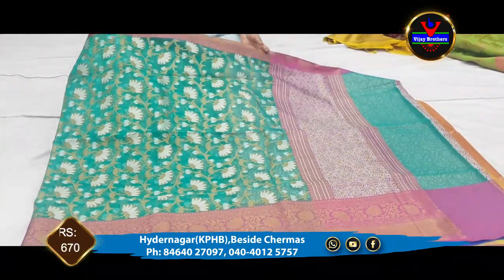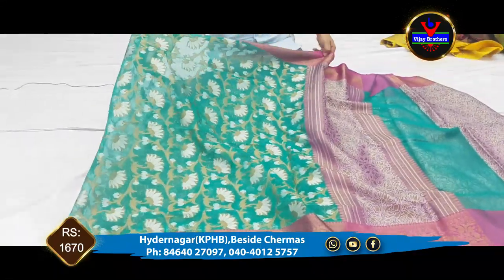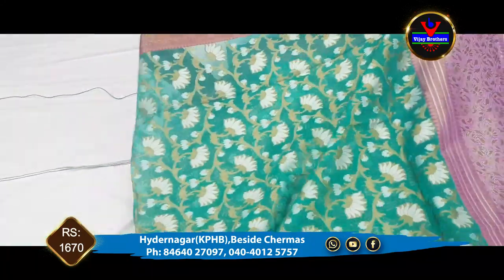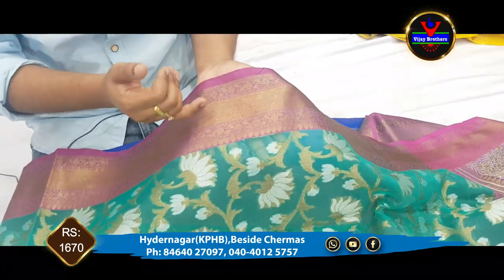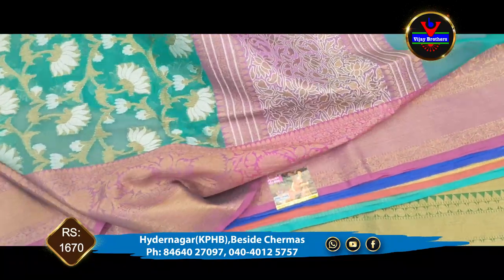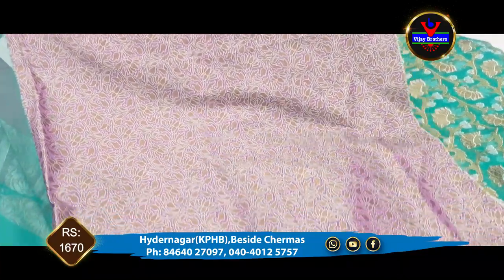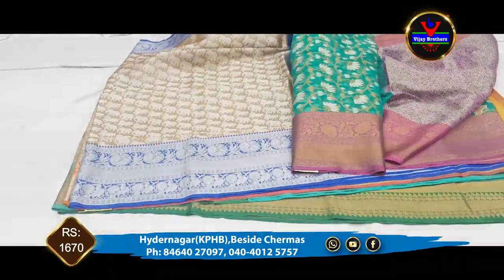The next saree is organza material in a complete green color combination. The middle part of the saree has lotus flowers. We have a highlight with silver jerry and complete copper jerry. The borders are completely contrasted, with an 8-inch border. The saree cost is only 1670 rupees.